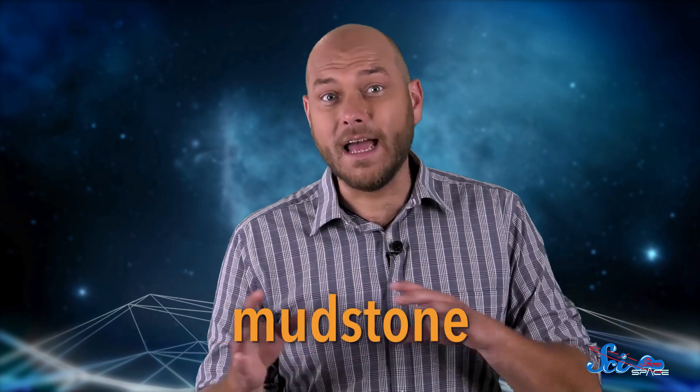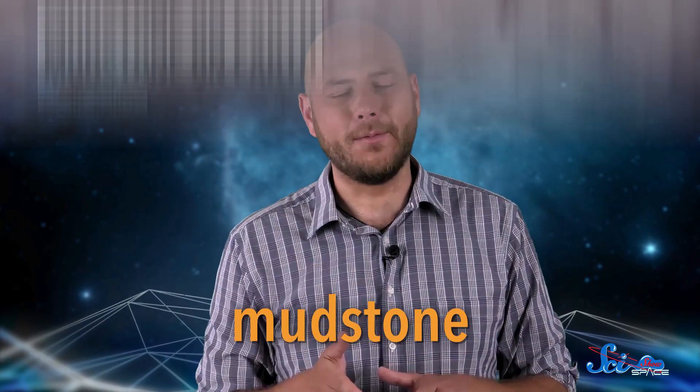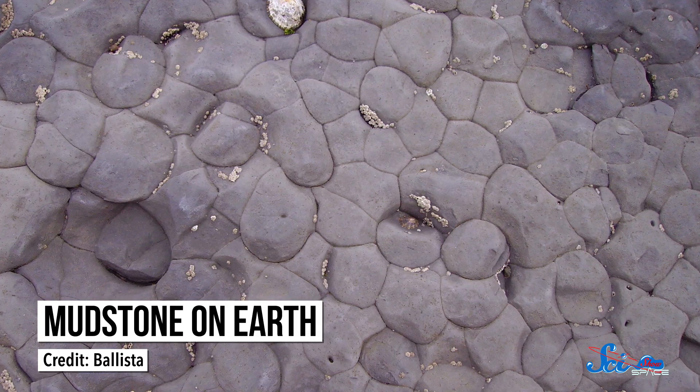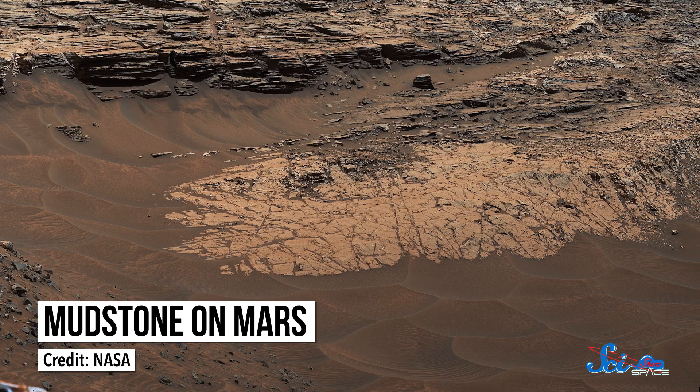But Curiosity has also been finding the remains of a watery environment for years. In 2014, it found deposits made of mudstone — a kind of rock made up of tiny clay particles — which were very similar to the ones it later found on Mount Sharp. And on Earth, mudstone is found in former lake beds and riverbeds. At the time, that wasn't enough evidence to definitively say yes, there was totally a big ol' lake here, but we did think water was probably flowing all throughout that area.